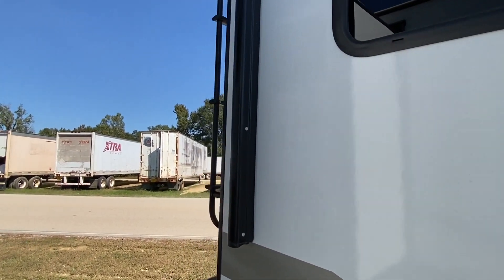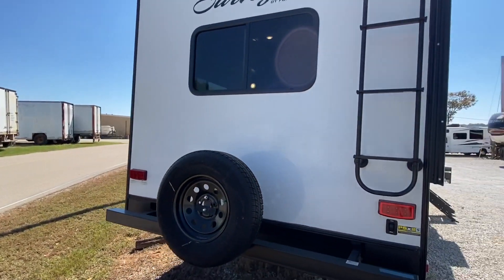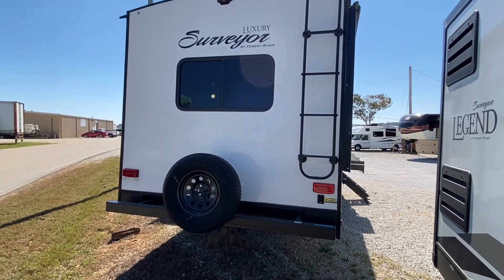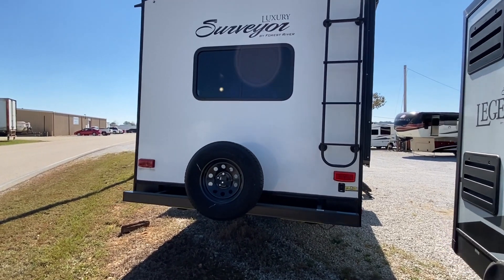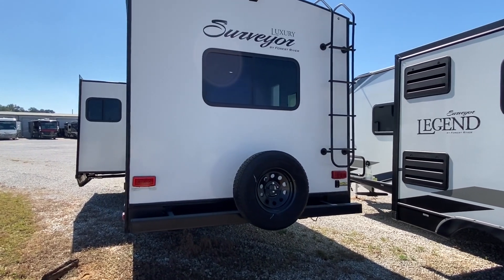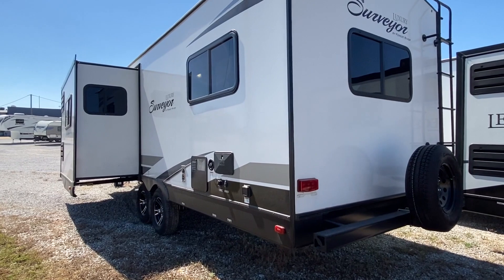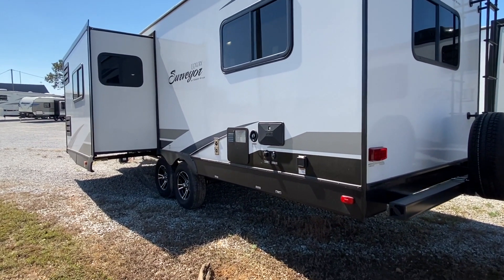Let's go take a look at the back side. If you haven't been to Sherman RV, I'll tell you what — they do have free popcorn, and it is mighty fine. I just got me a little snack before I got out here and shot this video.